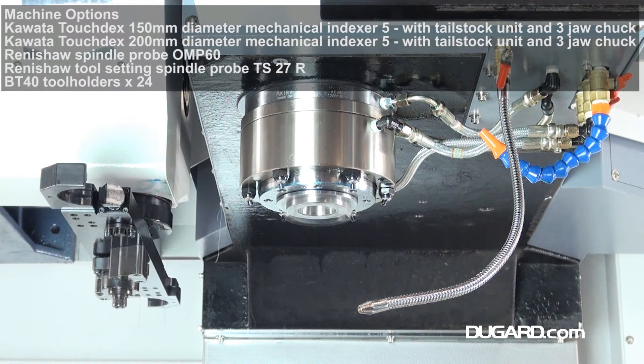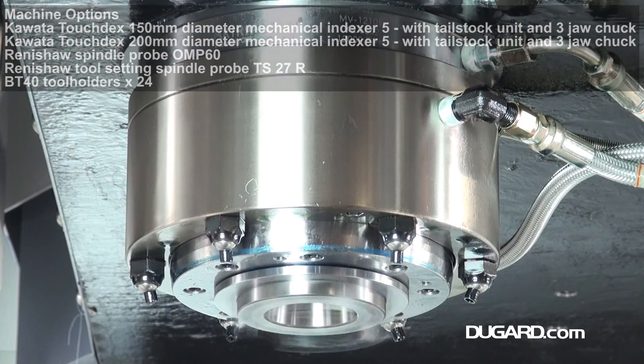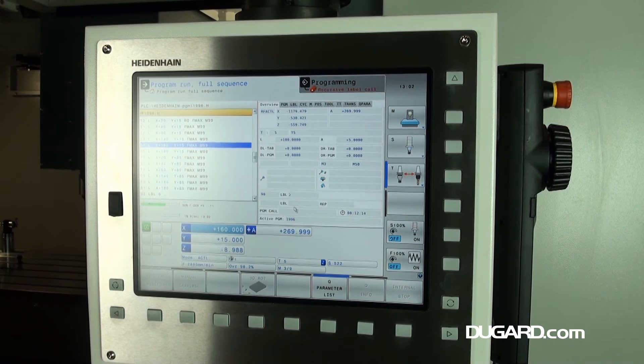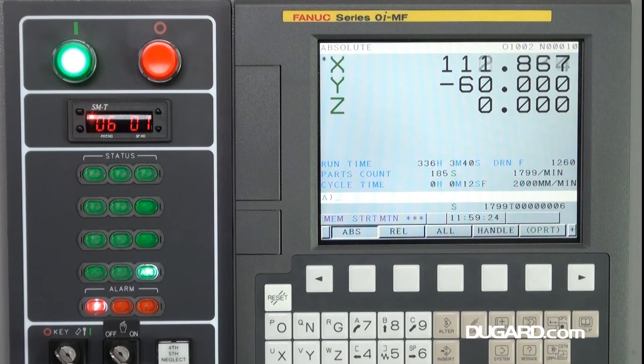Options include 20 bar through spindle coolant, 4th axis interface with servo board and plug, various sized 4th axis head motors, 3 jaw chucks and tailstocks, Renishaw spindle probe, Renishaw tool setting probe, and BT40 tool holders.